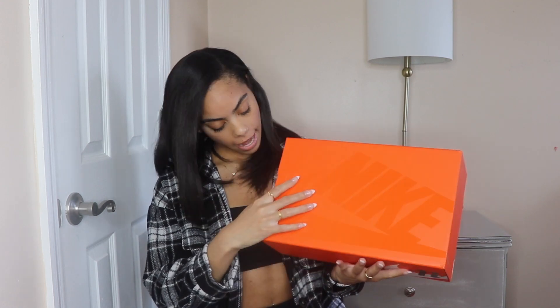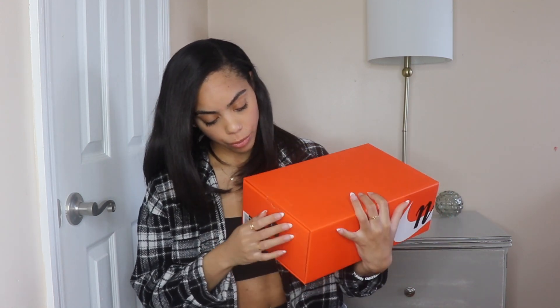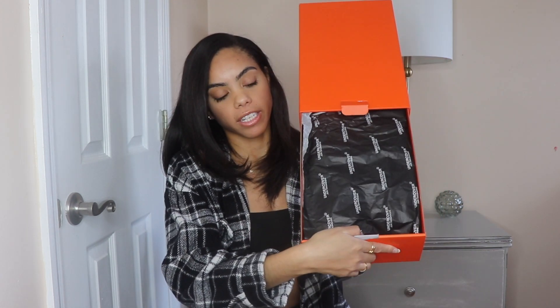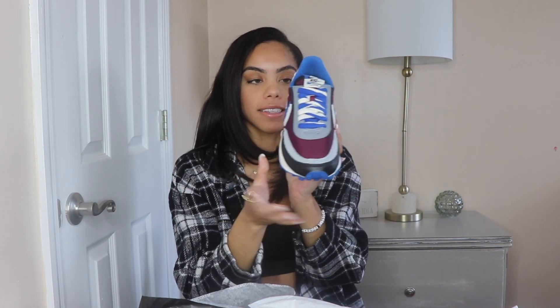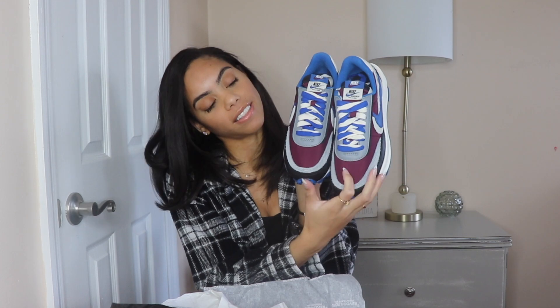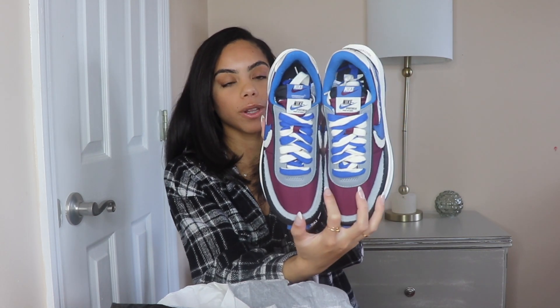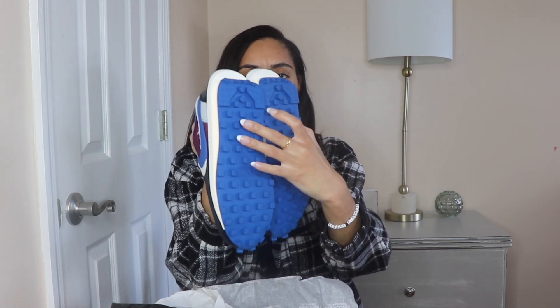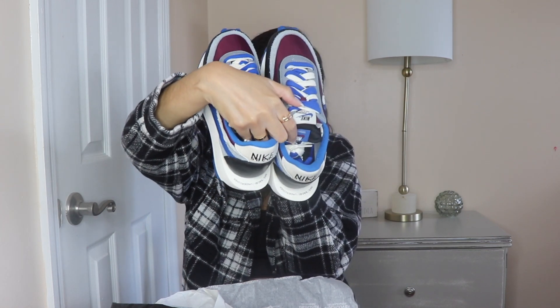The next pair from the same Undercover x Sakai x Nike collab is the blue color. These are like a blue, purplish maroon color — I love the blue and the pops of color. I just couldn't decide which ones to keep, so I kept all of them. Even the bottom has blue, and it has the Nike Sakai branding on the side. I just really, really love these.